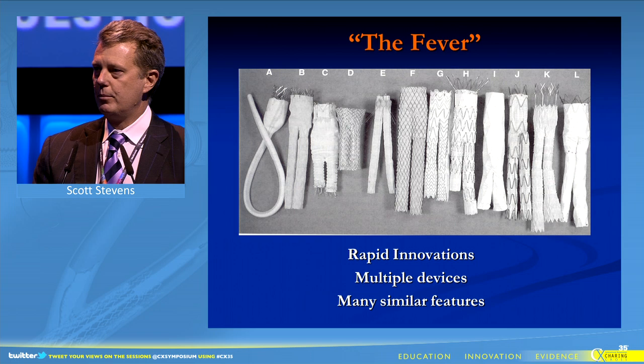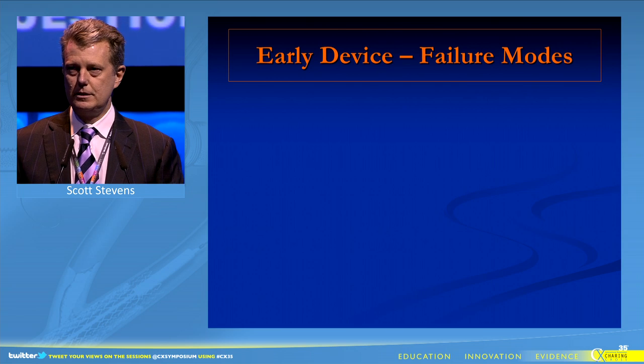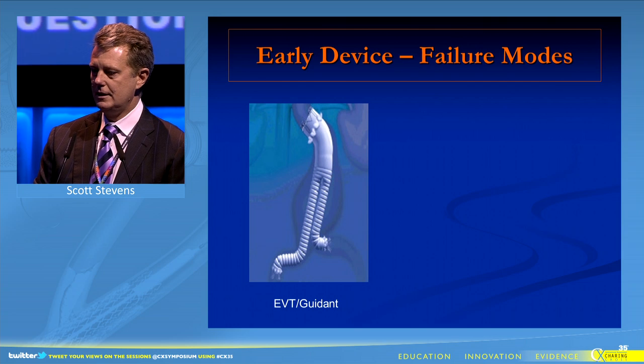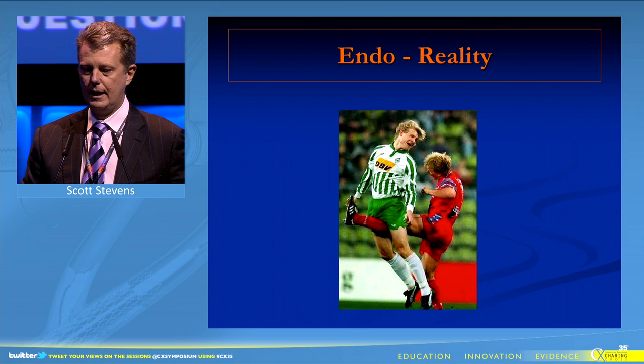This was followed by brisk enthusiasm with rapid innovations, many devices, and similar features. The early devices were characterized by failure modes specific to each device, and an era of endo-exuberance was rapidly tempered with endo-reality.